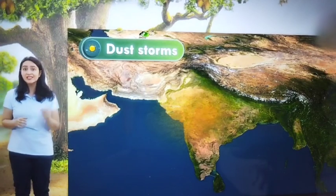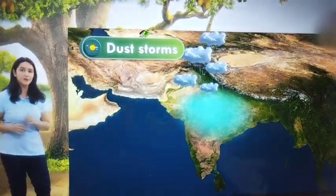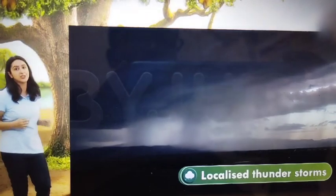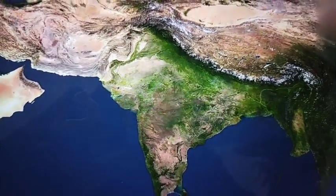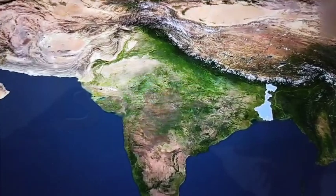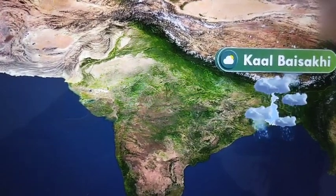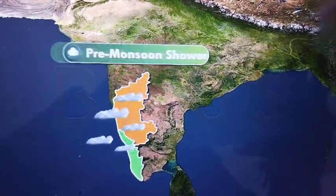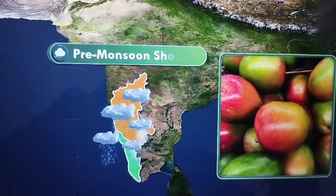Northern India also experiences dust storms, which lower the temperature and bring rain and cold breeze. The hot weather season is also characterized by localized thunderstorms that cause torrential rain, violent wind and even hailstorms. These thunderstorms are known by different names in different places — for example, in West Bengal they are known as Kal Baisakhi. Towards the end of the summer season, Kerala and Karnataka also receive pre-monsoon showers, known as mango showers, as they help with the ripening of mangoes.